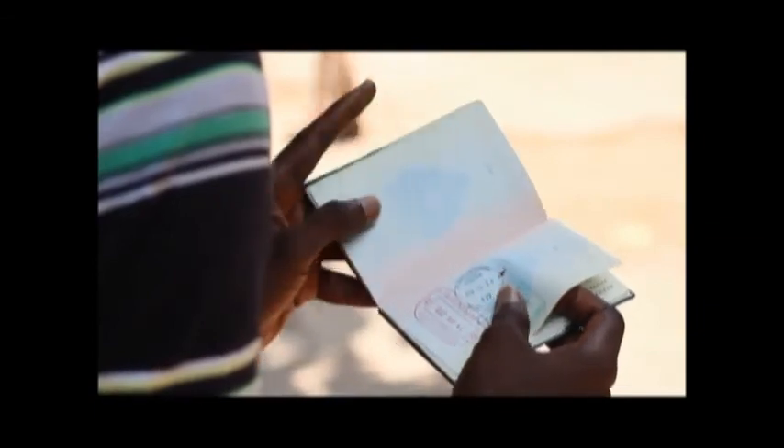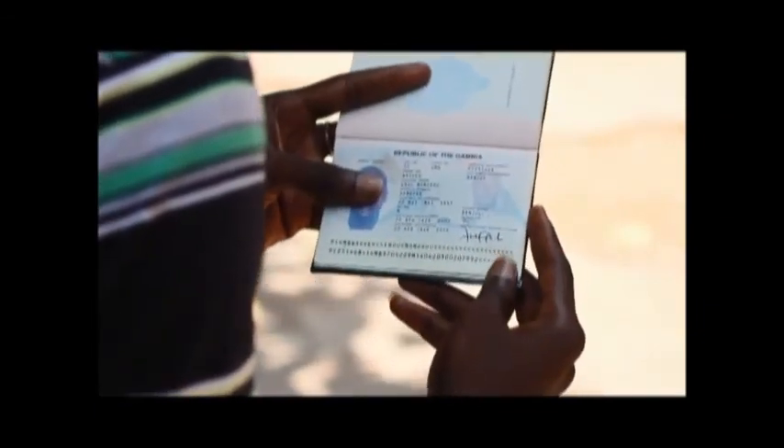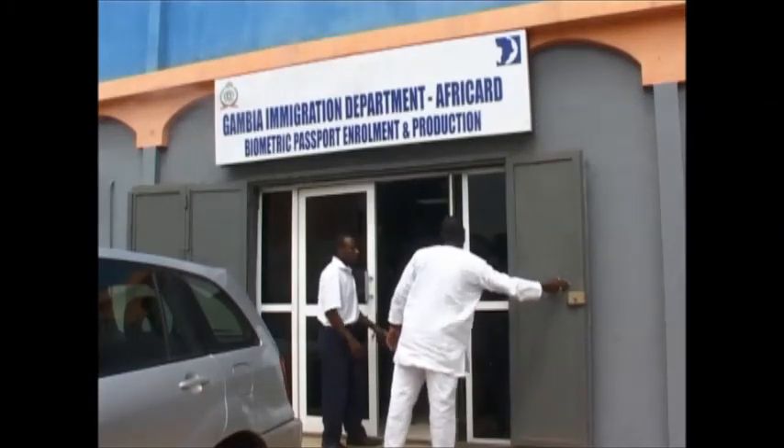Remember, you do not have to change your passport. It stays valid until the expiry date mentioned on the sheet containing your personal data, unless otherwise decided by the competent authorities.